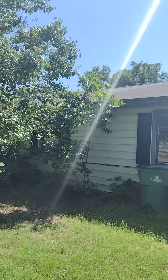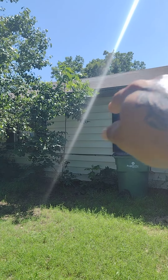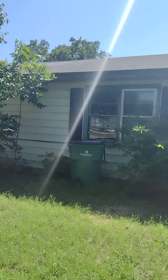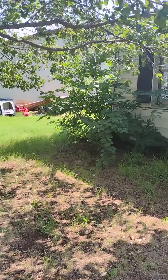The roof looks pretty decent, with the exception of that — I guess they did a roof repair there — but pretty decent. The siding looks pretty decent.